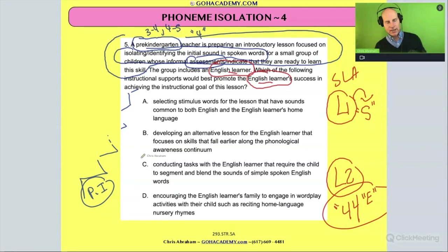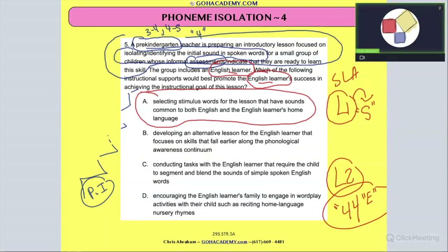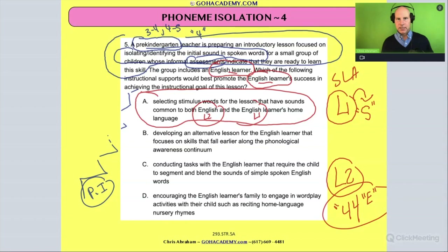So let's look at these answer choices. The answer is A — read that to yourself one more time. We're selecting words to use in the lesson where the sounds are going to be common in both language two English and language one, the home language. If you're an ELL teacher or a classroom teacher, you've seen that scenario before. Sounds from language one don't always match up to sounds in language two.